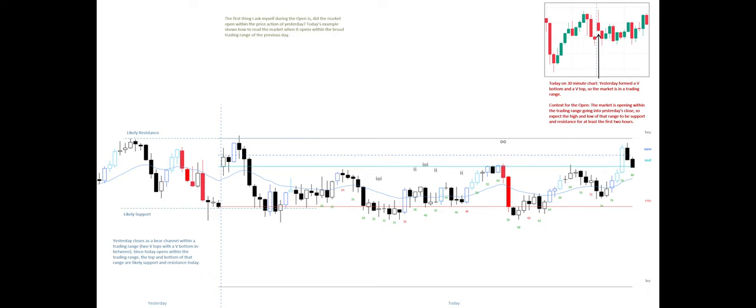The first thing I ask myself during the open is: did the market open within the price action of yesterday? Today's example shows how to read the market when it opens within the broad trading range of the previous day.